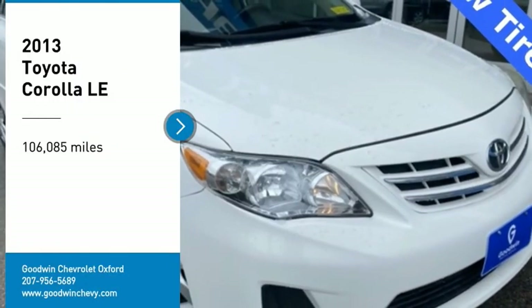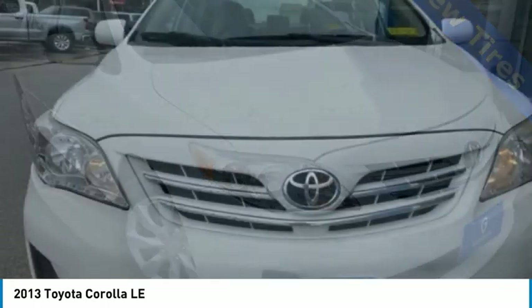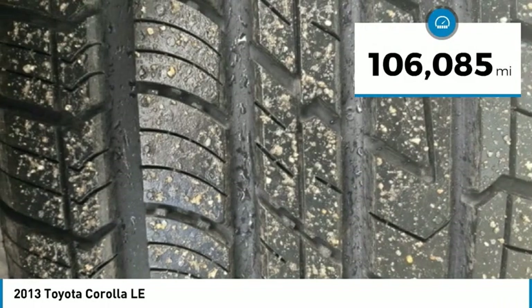Come test drive the 2013 Corolla. The Corolla is still a great option for those who want dependability, comfort, and value. This vehicle has less than 110,000 miles.